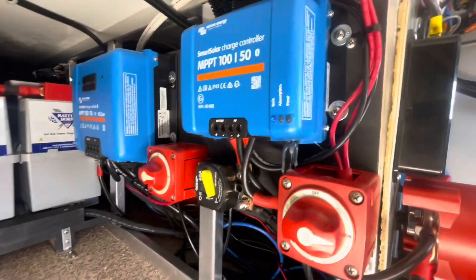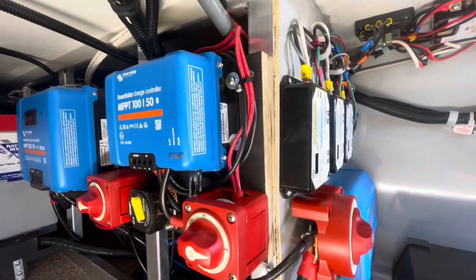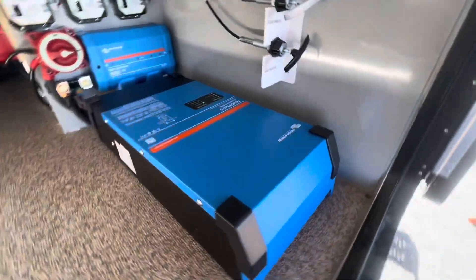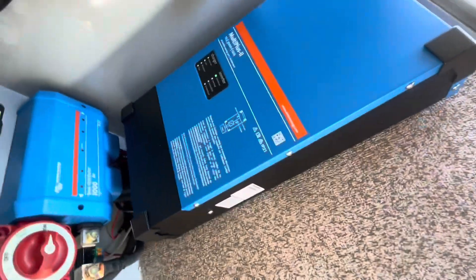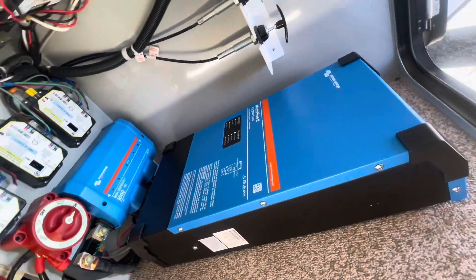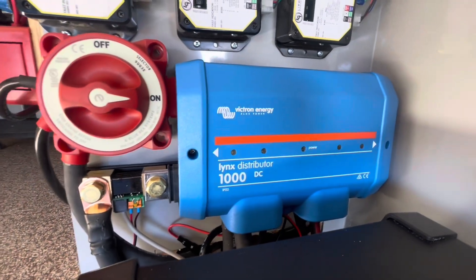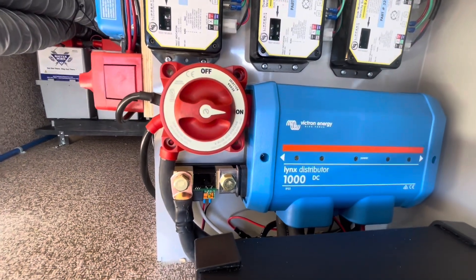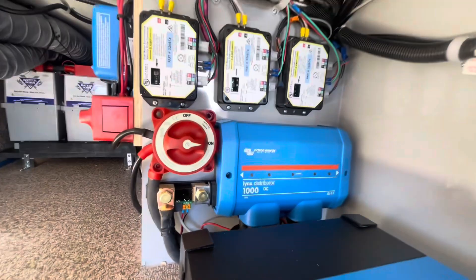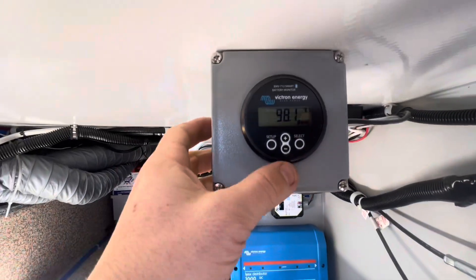Then we have another charge controller for the portable array if he wants to put portables out. This is where we have the inverter, which is a MultiPlus 2 — a 3000-watt inverter. This powers everything in the RV, all of his outlets and everything. Then this is the Victron distribution center, which is where you have your main cutoff switch for the system, so you can turn everything off when you're in storage and not come back to dead batteries.